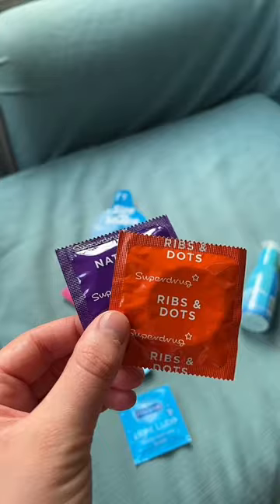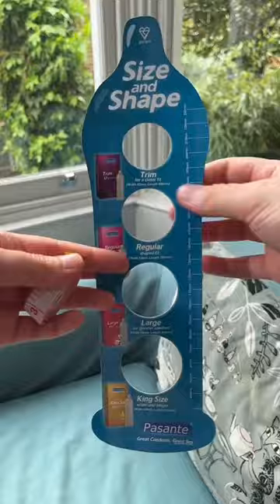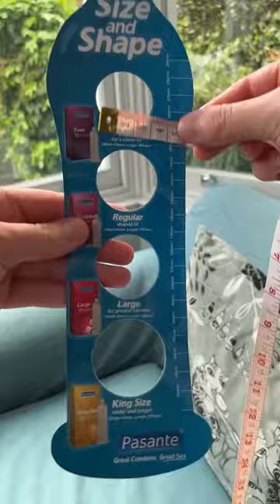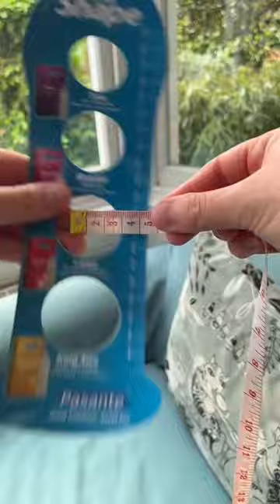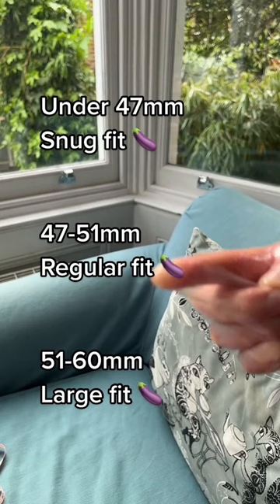There are loads of different sizes and options to choose from, so it's worth trying a few styles out to find the right one for you. To find your right size, measure from the base of the penis where the condom would stop rolling to the tip. Then measure the girth from around the midpoint of the penis shaft, noting the size in millimetres. A girth of less than 47mm needs a snug fit, 47 to 51mm needs a regular fit, and 51 to 60mm needs a large fit.